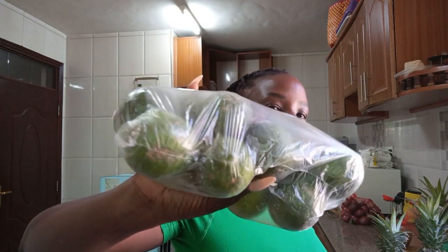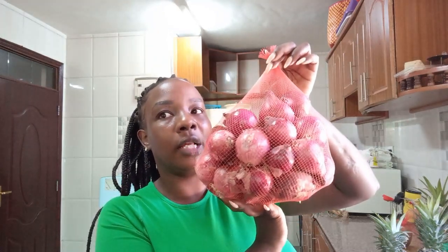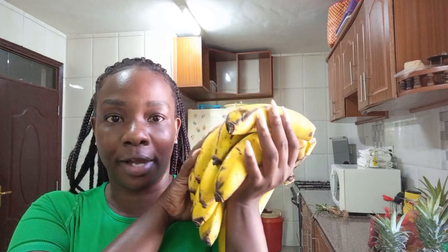Then there's lemon — four go for 20 bob, so this whole pack is either 80 or 100 shillings at most. Then a kilo of onions goes for 120 shillings. Then we have bananas — three for 20, so this bunch is about 100 bob. And then we got some avocados — I live for avocados.